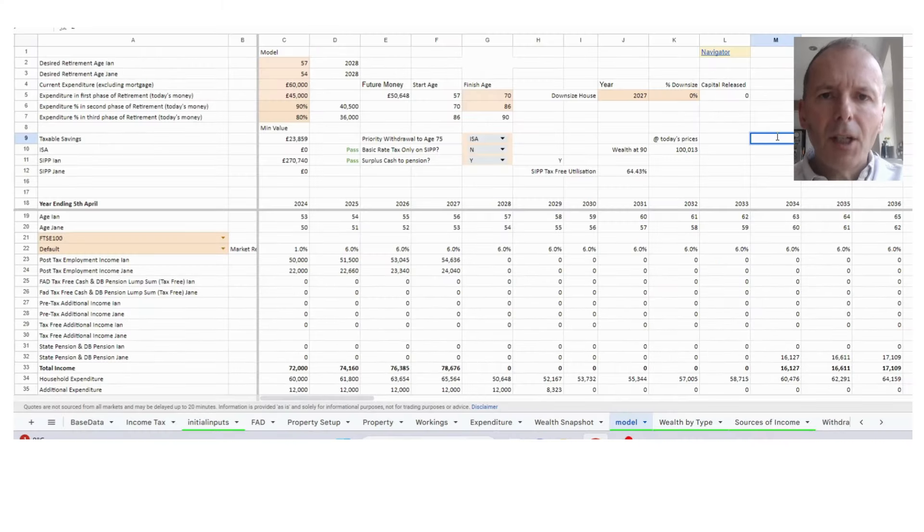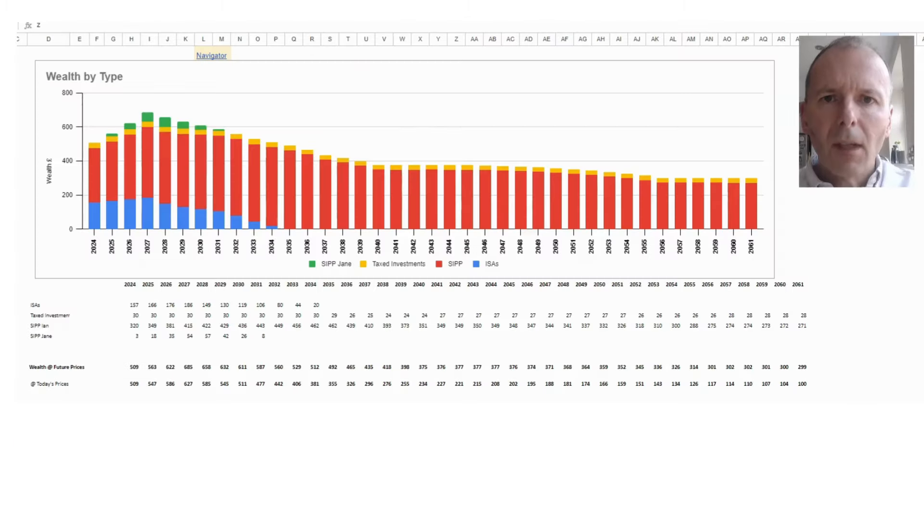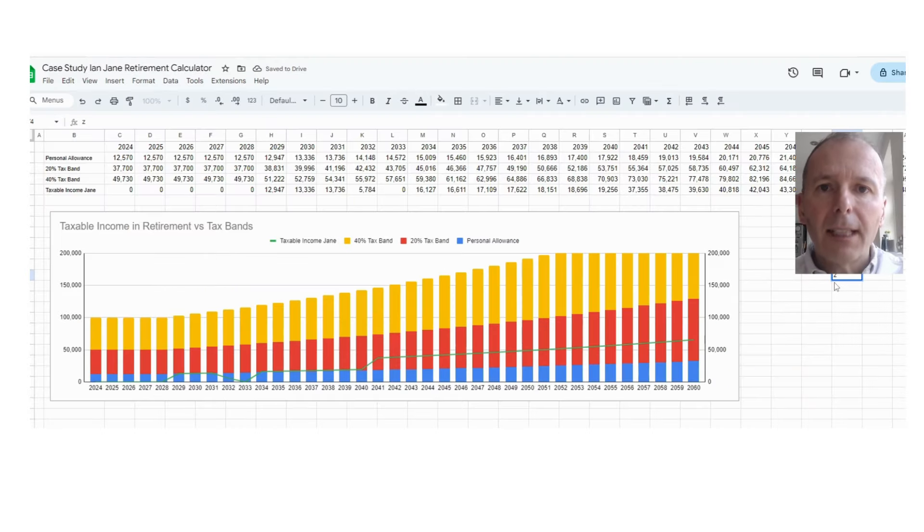For Jane, we've now moved £12,000 into a SIPP for her, topped up by £3,000 from the government. The combined wealth of Ian and Jane has risen to £100,000 in today's prices at age 90. Here's their wealth with Jane's personal pension reflected in green, and in terms of taxable income — the green line — we can see Jane now has some income on initially retiring.